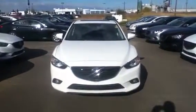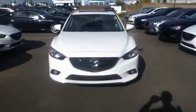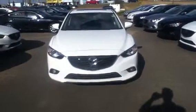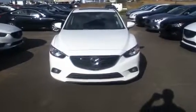Hi Jeff, this is Colin from LA Mazda. I know we haven't discussed any sort of trim level yet or the exact options you're looking for in a Mazda 6, but I thought I'd send you this quick video so you can see one firsthand.